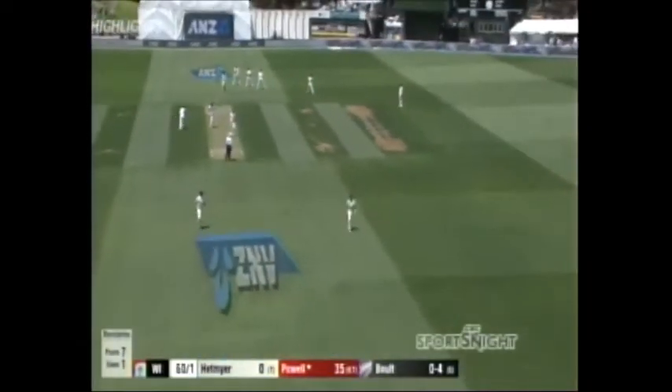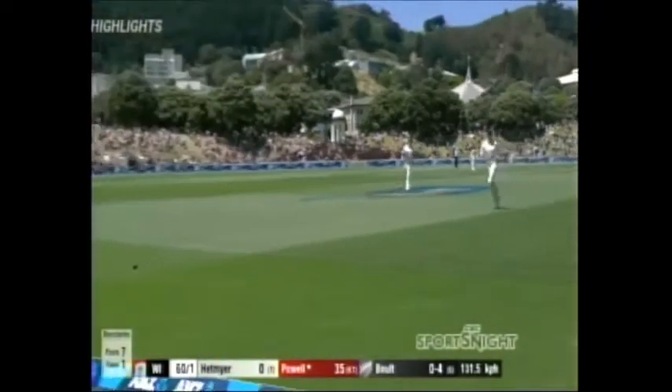That's a glorious shot, and we've seen plenty of those this morning from Powell in particular. That's a good shot — flicked away. That's a gorgeous shot as well.